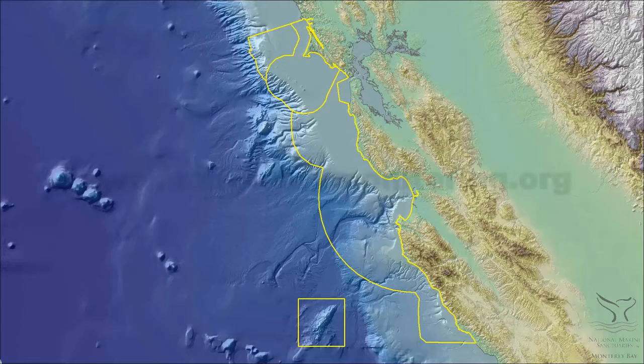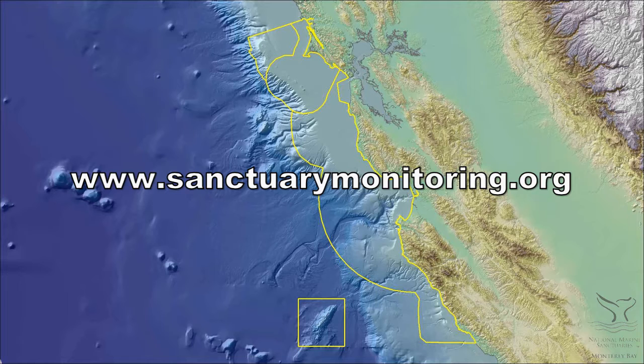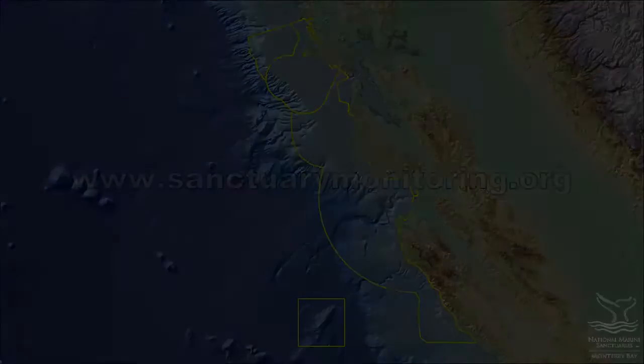For more information about Undaria and other stories from the Monterey Bay National Marine Sanctuary, please visit SIMON, the Sanctuary Integrated Monitoring Network, at www.sanctuarymonitoring.org.